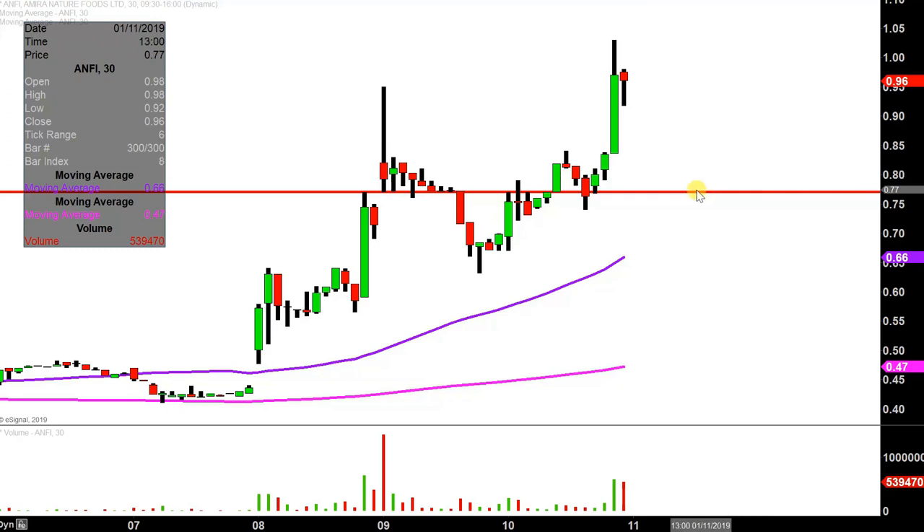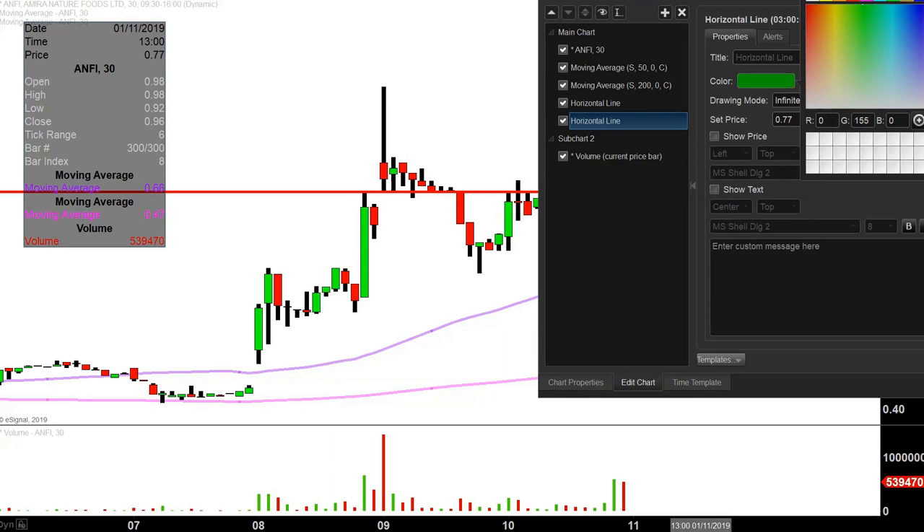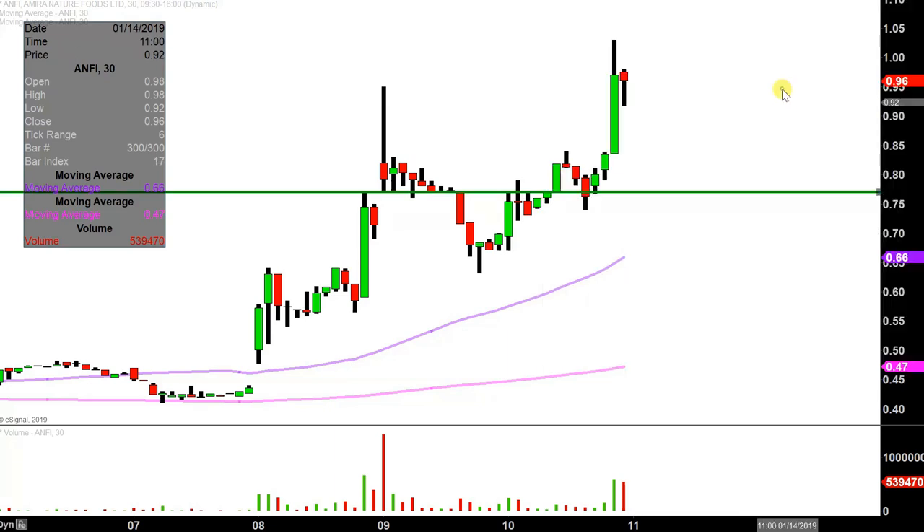The first update that needs to be made comes about based on a foundational rule in charting, which states when levels of resistance are broken and closed above, you wanna see them act as support. So going forward, right around the 77 cent mark is gonna be that ideal level of support. Ideal meaning, what would make this chart look the best going forward? Certainly if the price can stay above 77. Now don't get me wrong, if the price falls below 77, by no means am I implying that the entire chart is broken or ruined. But if the price could manage to stay up above 77 cents, that would without question be a huge sign of power on the bull's part.